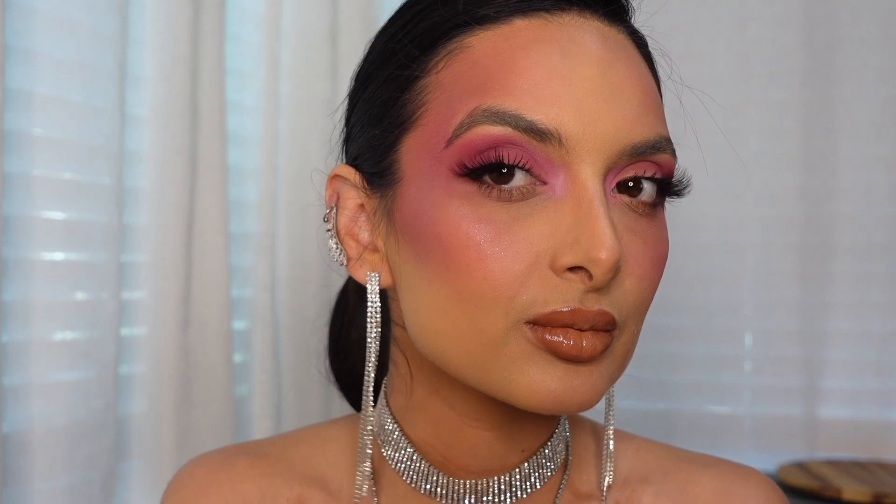Next time I would do a bolder lip and add a little bit of white in the center of the eyes just so I would pop out a little bit more. But other than that, Meredith Duxbury — you know what you're doing! That's the final look, everyone. Let me know if you have any questions or comments down below. See you next time!